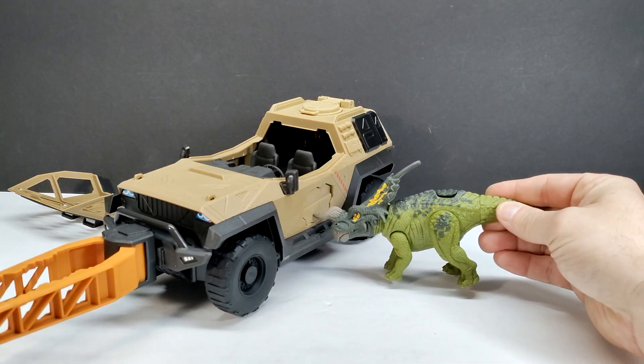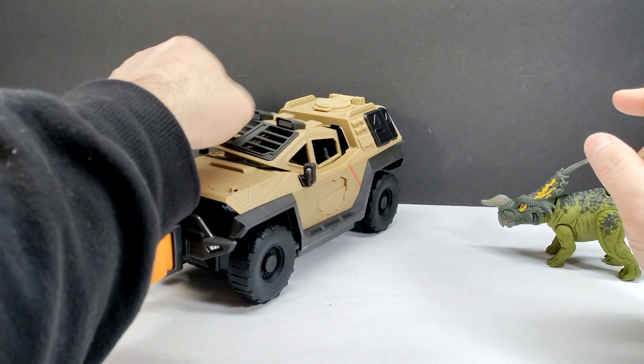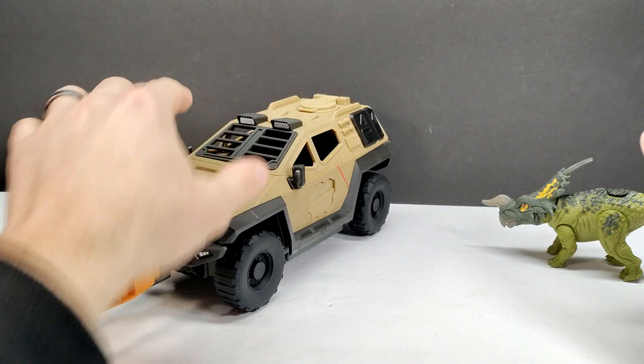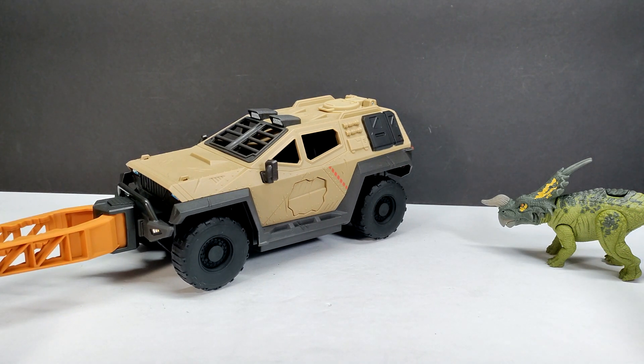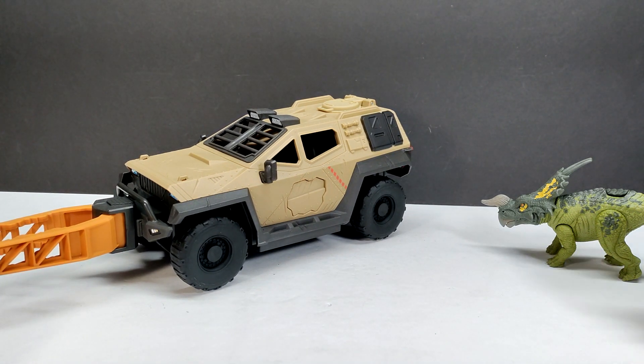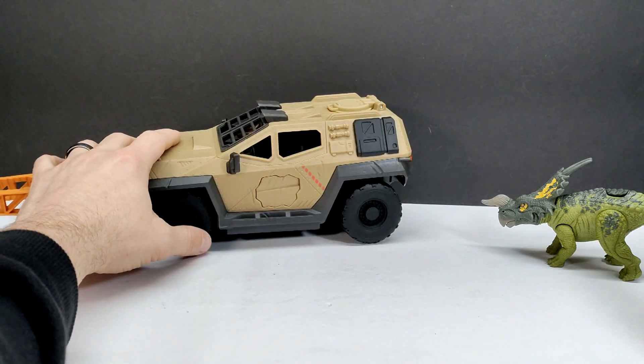It looks pretty much like the dinosaur itself did that — absolutely awesome. Mattel is really killing it with this vehicle; it's got some of the coolest gimmicks I think I've seen. They continue to innovate and come up with really cool new ideas, and I definitely have to commend Mattel for that.